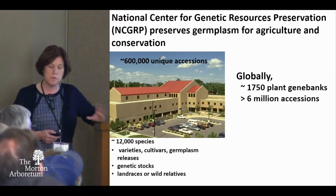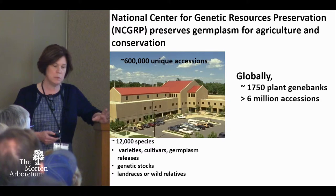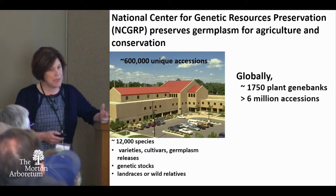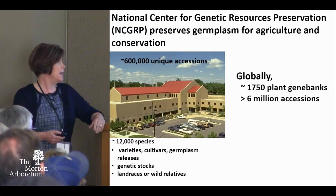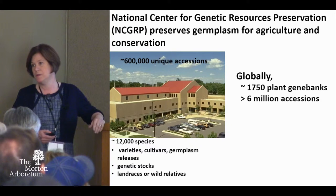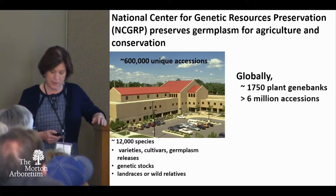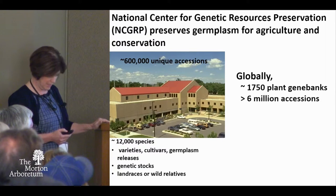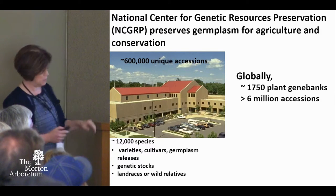We count about 1,700 germplasm collections as of now. This century has been a big development in gene banks. You can see that the United States collection represents about a tenth of the holdings of the world, so we're a pretty significant collection. Pretty proud of it — and you should be too, because your taxpayers are paying for it.